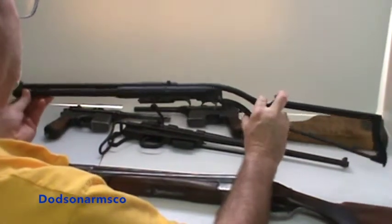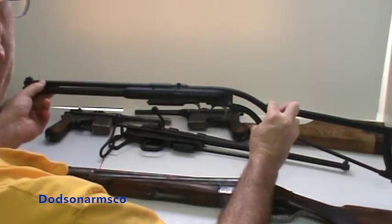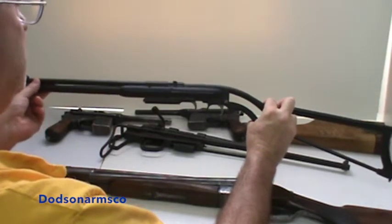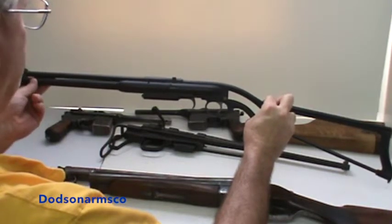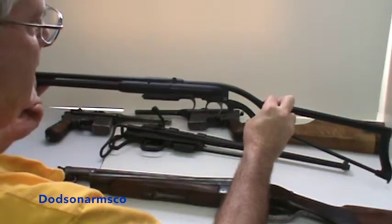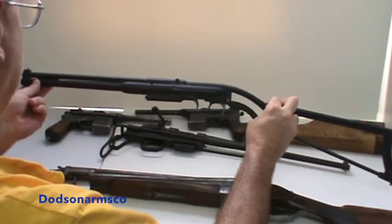Then we have a combination gun. These combination guns have both rifle and shotgun barrels. This one is a .22-410. These were primarily used for food procurement and were not seen at the time as combat weapons, but were included in NFA legislation.